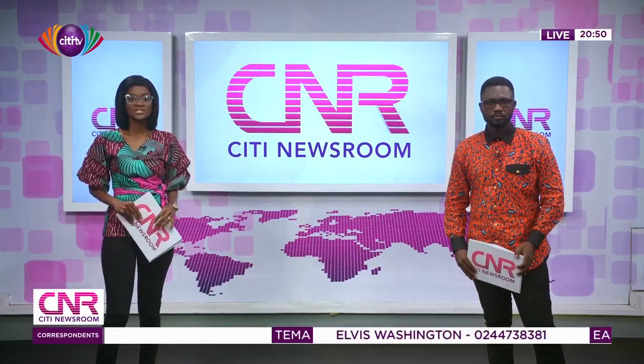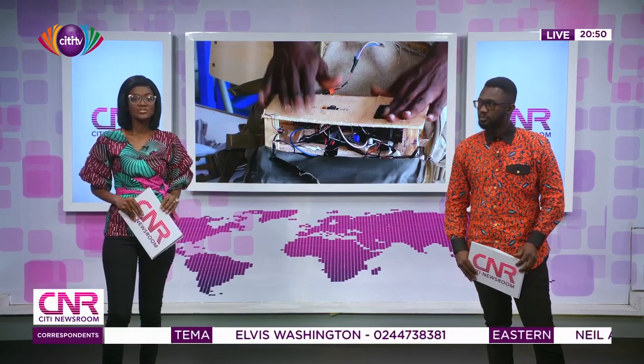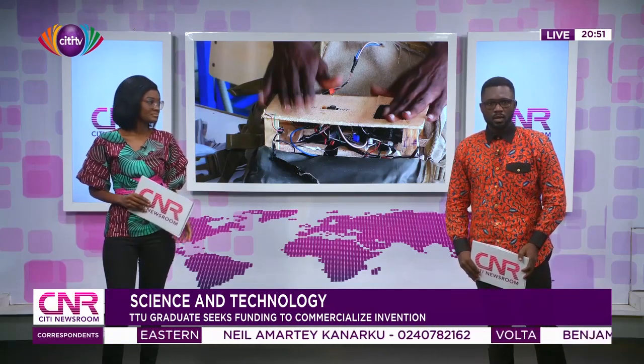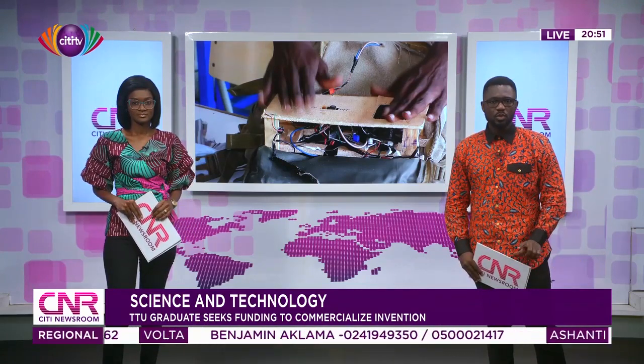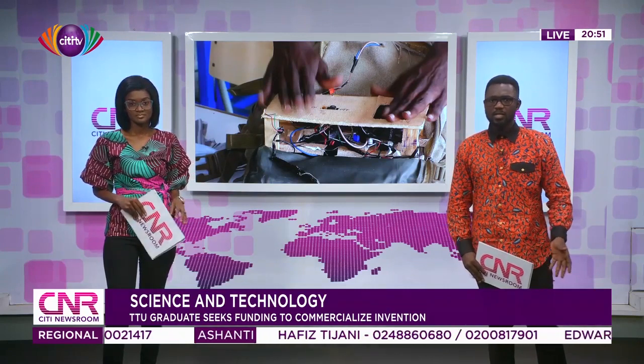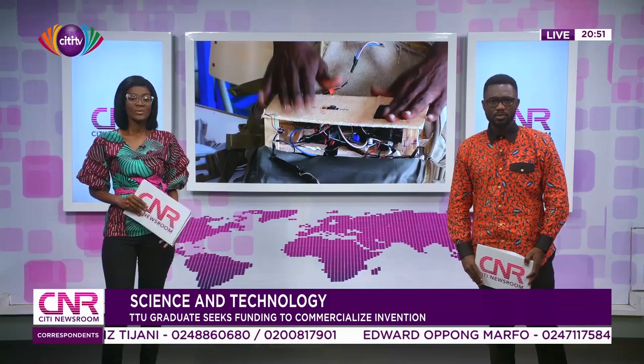Despite growing competition within the technology space globally to solve society's problems, project works by most Ghanaian Technical University students waste away after graduation. But an information communication technology graduate of the Takrati Technical University, Edward Amar, who has developed a solar-powered backpack charging system, is trying to change the status quo by seeking funds to commercialize the technology that can charge more than four laptops. Our Western Regional Correspondent Akwesi Jainim has the details.